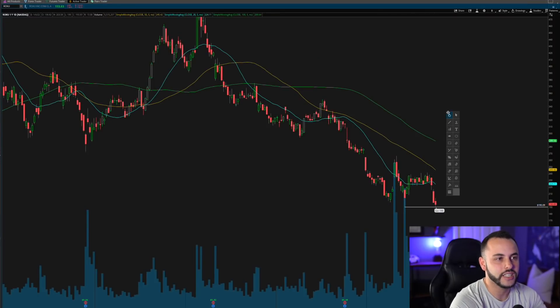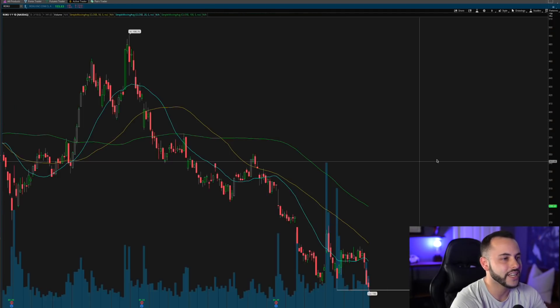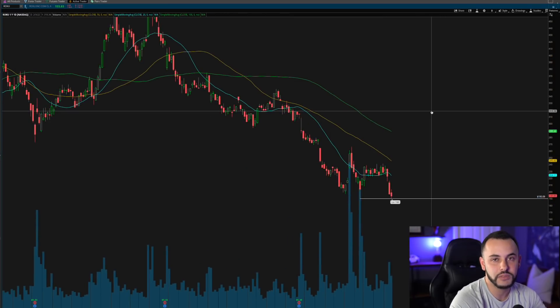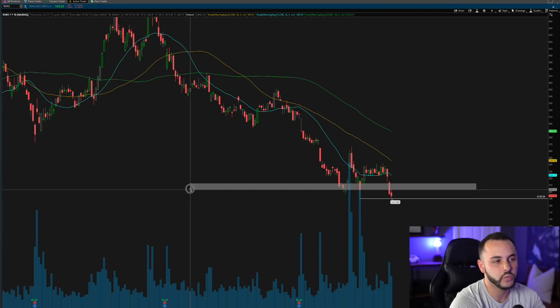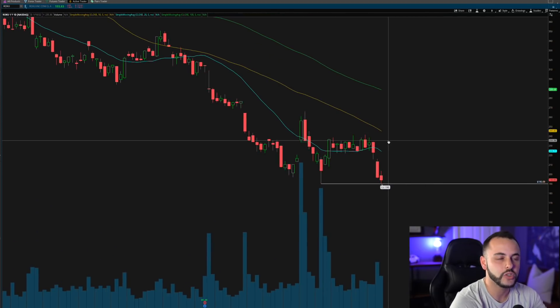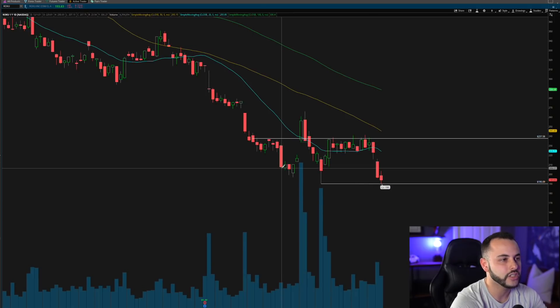Here on your screen you're looking at the ROKU daily chart. The ROKU daily chart has obviously been very bearish — we all know ROKU has been getting beat down, and Cathie Wood continues to buy it, which doesn't seem to be helping the stock at all. We continue to move lower. Over the last few days, we saw the big Nasdaq sell-off, the big growth and tech sell-off, with ROKU right in the crosshairs of that move.